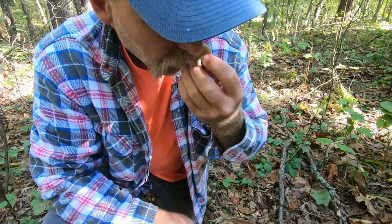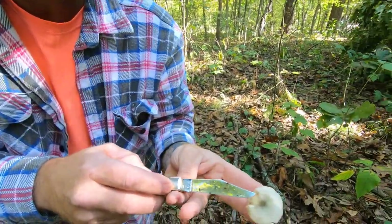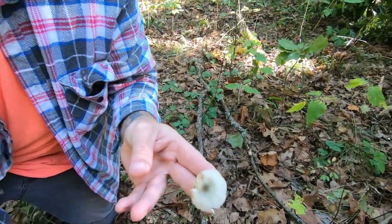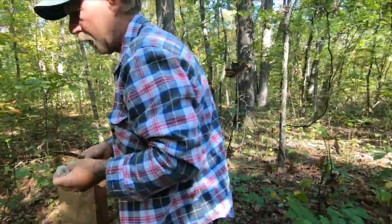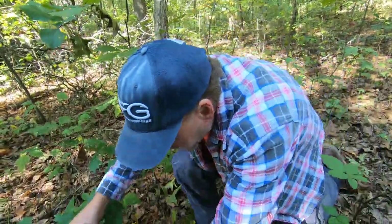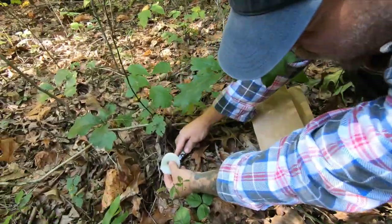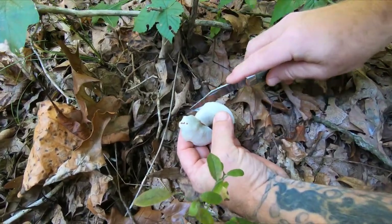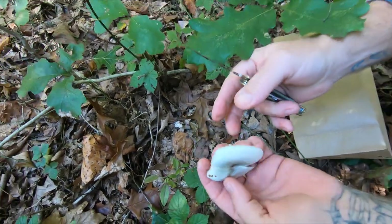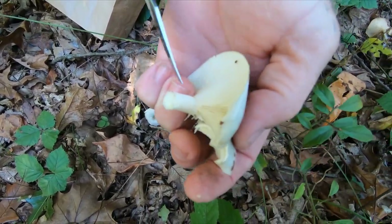The two features that you're looking for to identify this particular Clitocybe odora are the smell — which smells like licorice or anise — and this green tint or green hue. Here, hopefully the camera will pick this up — I broke it trying to cut it — but you can see the blue-green tint, and then of course the pyramid shape of the crowded gills.